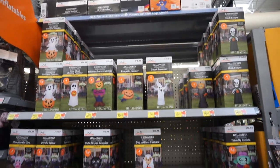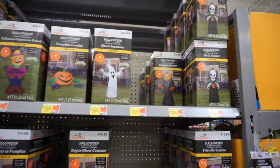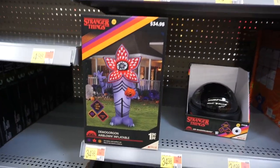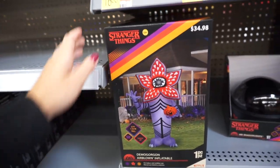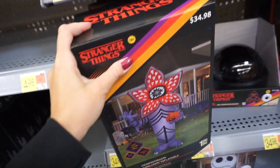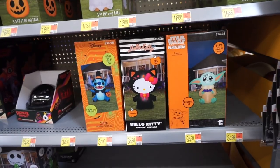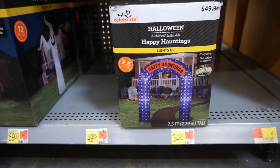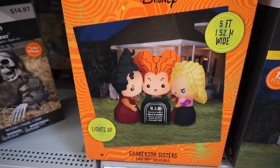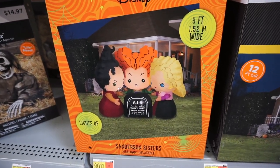Let's start with the blow-ups. They have some really cute ones, not so spooky. They also have Stranger Things Demogorgon — I'm obsessed with Stranger Things, so this one may go with me. They have cute Disney characters, Hello Kitty. This one is a nice arch, Happy Hauntings. And they also have the Sanderson Sisters from Hocus Pocus. This one is five feet wide — looks huge.